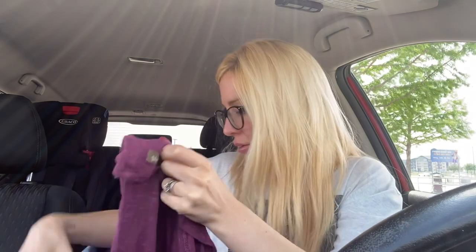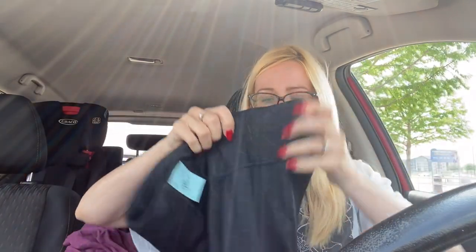Next up are some Athleta leggings, size small — a cropped legging with some mesh detail and a cool design. They looked a little newer but checking the style, they're from fall 2017, so not that new, but they're in great condition. I'll have to look those up and see what they are. They do have an inside drawstring waist, which I love.